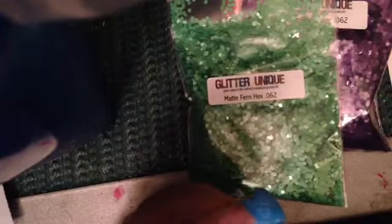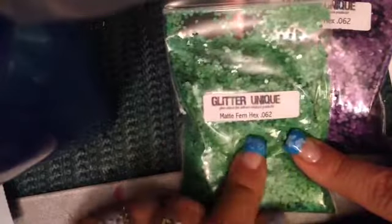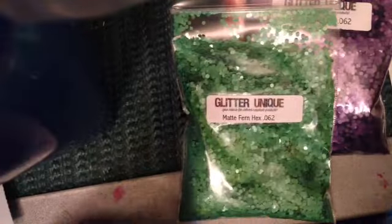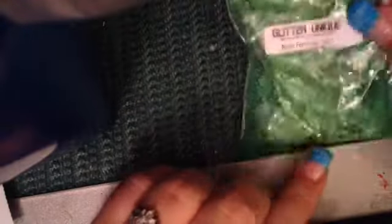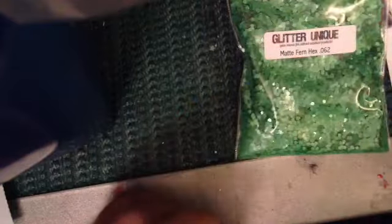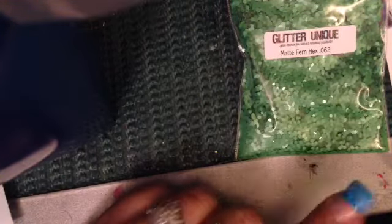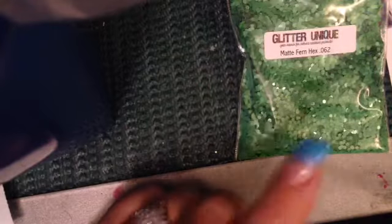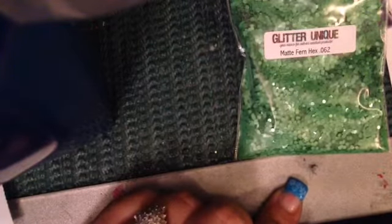Hey guys, it's 76 Celtic Moon. I have another small haul for you guys. I have a Glitter Unique haul that I did on Friday and I got it today. She had a 30% off before 9 o'clock sale, and the first 50 customers would get a Black Friday sampler pack. Let's go over what I got, and then I'll show you the little sample pack because I was one of the first 50.